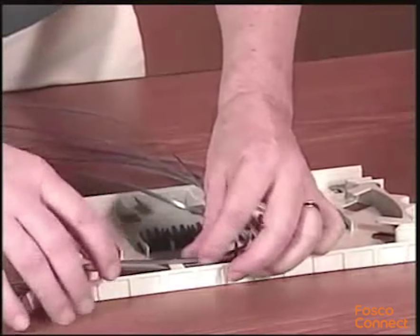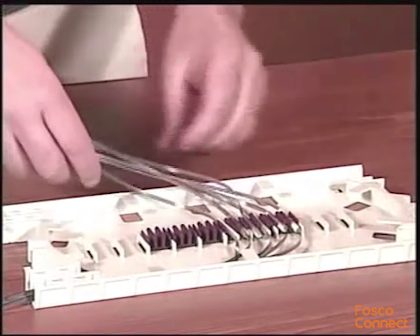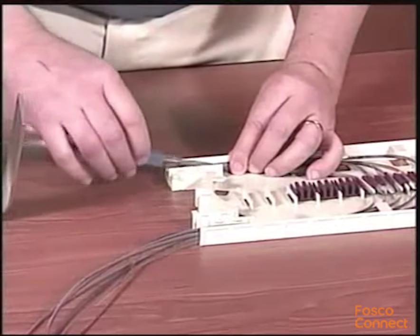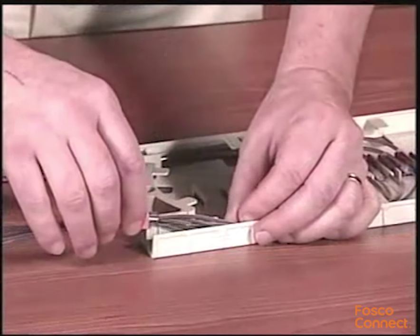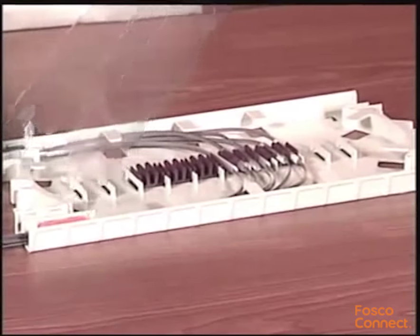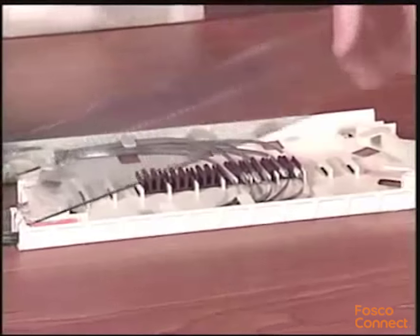Insert the first splice into the splice block and install the remaining splices in numerical order. Organize ribbons below the tabs on each side of the splice tray. Slide each transport tube up to the splice tray and insert each retention sleeve into the entry channel with the angle edge down. Position the cover onto the tray and rotate forward until the tabs engage into the base of the tray.